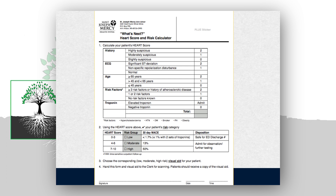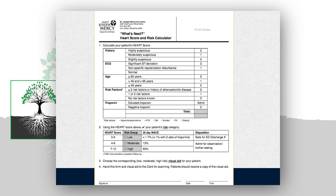Here's an example of how the score works. For History, the more suspicious the story, the more points you get. For EKG, if there are changes, you get points. The older you are, the more points. The more risk factors, the more points. Troponin elevation rounds out the acronym. An elevated troponin leads to admission; a negative troponin continues through stratification. A score of 0-3 is low risk, 4-6 is moderate, and 7-10 is high.